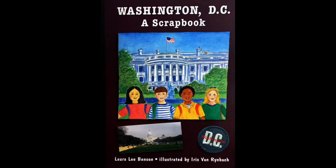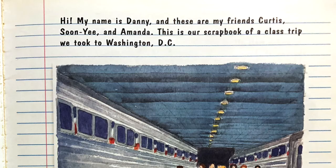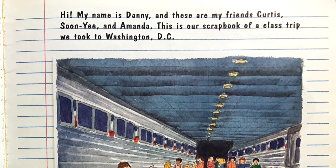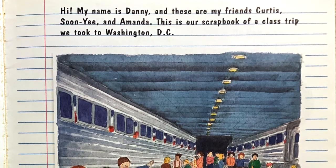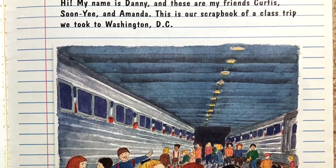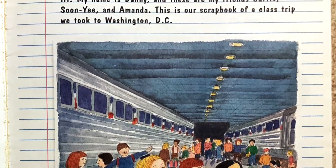Hi pals, welcome to lab. This week we will be reading Washington DC: A Scrapbook, written by Laura Lee Benson and illustrated by Iris Van Rynback. Hi, my name is Danny, and these are my friends Curtis, Sun Yi, and Amanda. This is our scrapbook of a class trip we took to Washington DC.